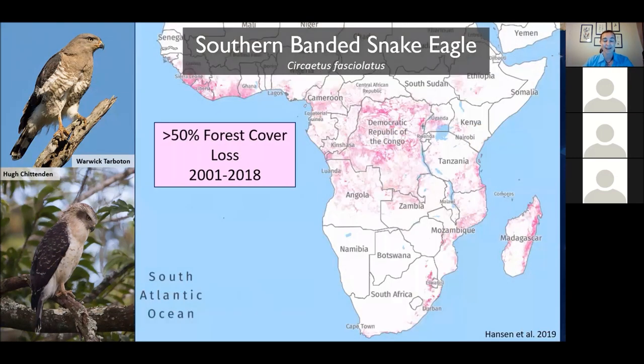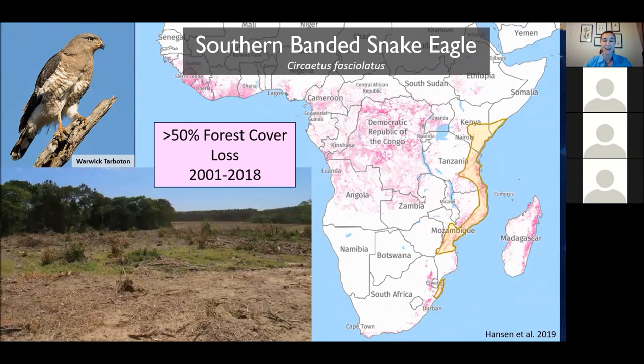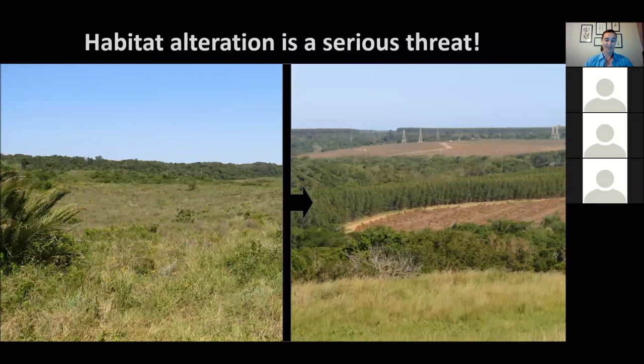I mentioned the expansion of development across Africa. This map from a group led by Professor Hanson shows that from 2001 to 2018, everywhere in pink is an area where forest has been reduced. If we look at forest loss within the Southern Banded Snake Eagle's range, you can see the familiar beautiful coastal forests of Northern KwaZulu-Natal, versus what modern-day Richards Bay currently looks like. Habitat transformation is a serious threat for the species and we're working very hard to ensure that what little habitat remains is secure.